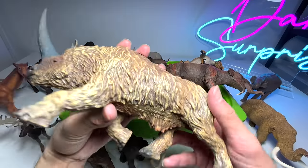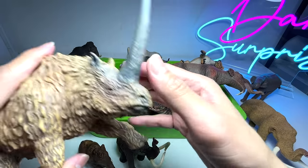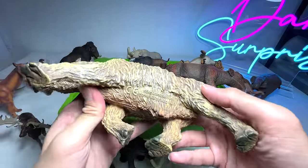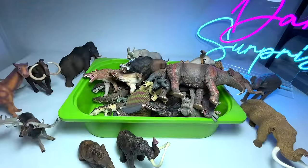Next up, this one definitely looks like a rhinoceros and it has a very long and powerful horn. This is actually known as an Elasmotherium — a very heavy figure. This is perhaps one of our heaviest figures, a 2018 Collecta figure, looks really beautiful.